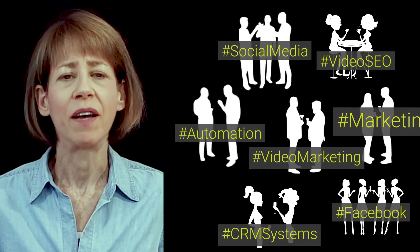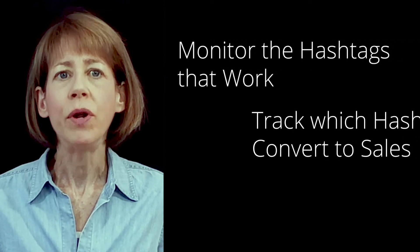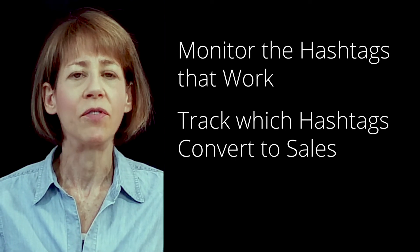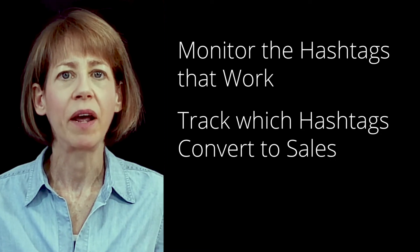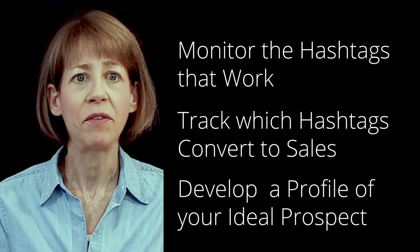But simply using hashtags isn't enough. You need to have a way to monitor the hashtags that work. If you track which hashtags generate traffic that converts, you can focus your efforts on the right audiences. This can have a huge impact on the success of your push marketing because it can help you develop a profile of your ideal prospect.